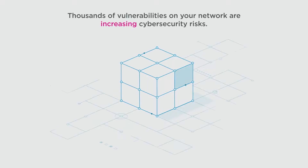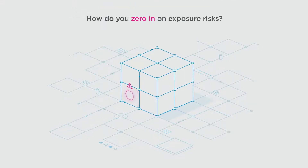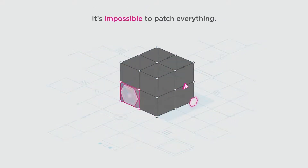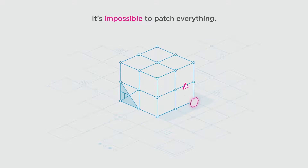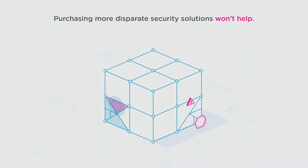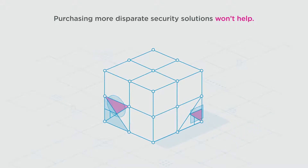With thousands of vulnerabilities on your network, how do you determine where your business is most exposed to a cyber attack? How do you zero in on exposure risks that, if breached, could devastate your business? And if you do find them, it's impossible to patch everything and some exposures cannot even be patched. Stitching together more and more disparate security solutions doesn't work in today's complex hybrid world.